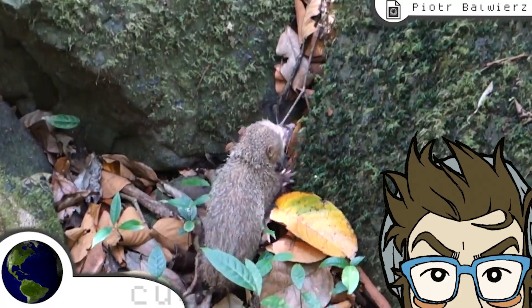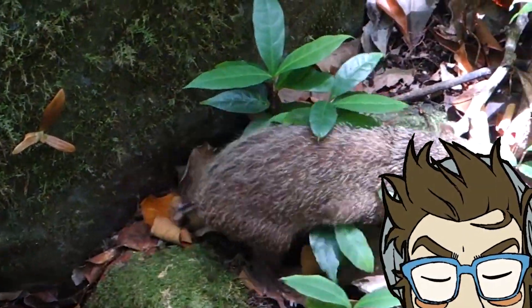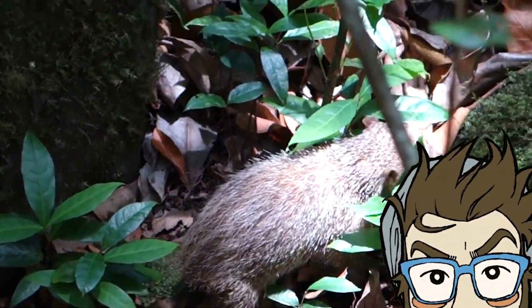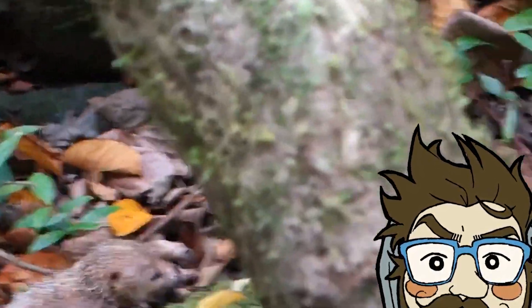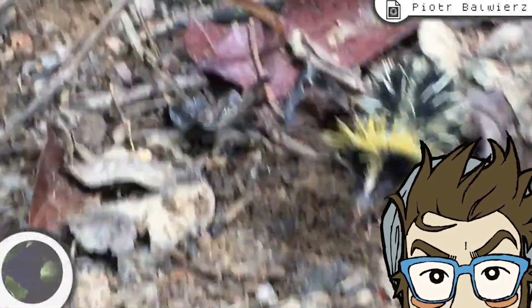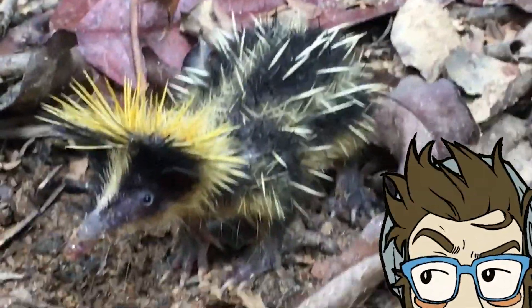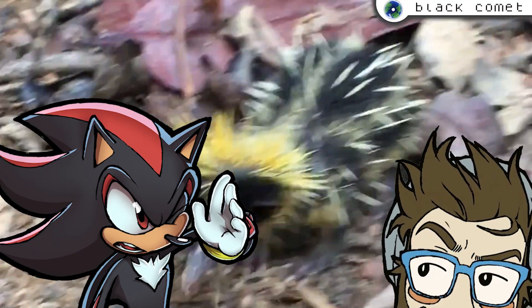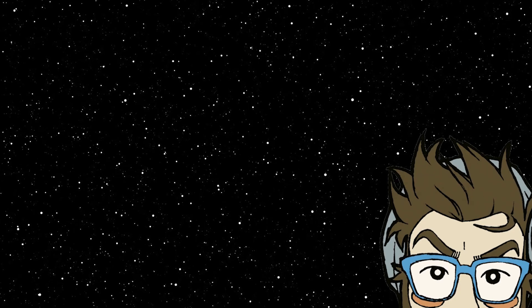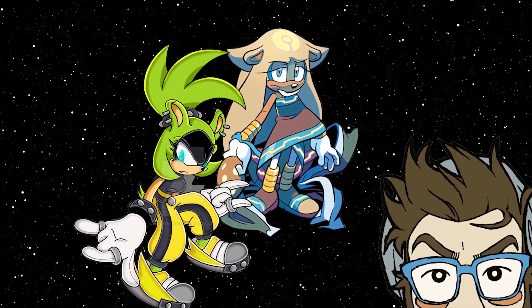The tenrecs are a group of 29 species that exclusively inhabit Madagascar. They are more closely related to golden moles and shrews than they are to hedgehogs, but appearance-wise nobody would blame you for thinking differently, which makes it the perfect fit for a hedgehog clone. Some species are even named after hedgehogs. The species that likely inspired Shadow is the lowland streaked tenrec. Sure, it doesn't have red in its color scheme, but it is primarily black, and the yellow closely resembles the pattern in his red streaks.